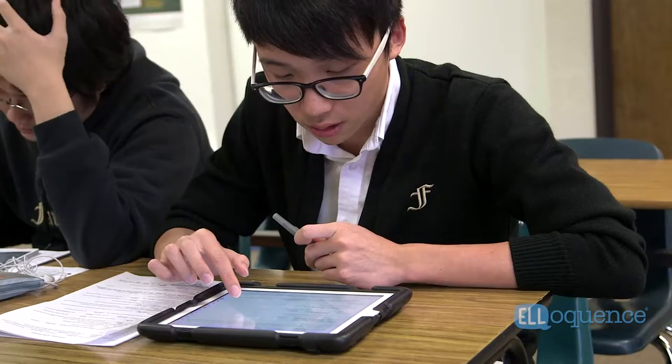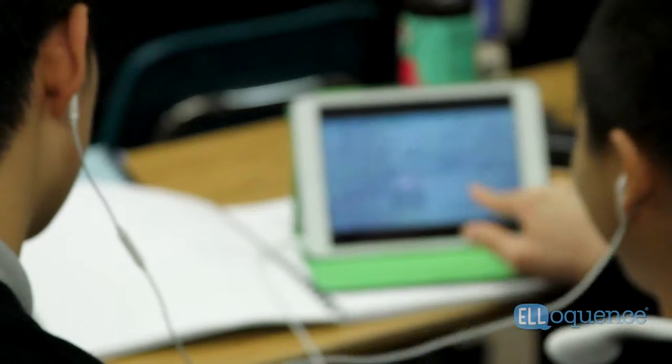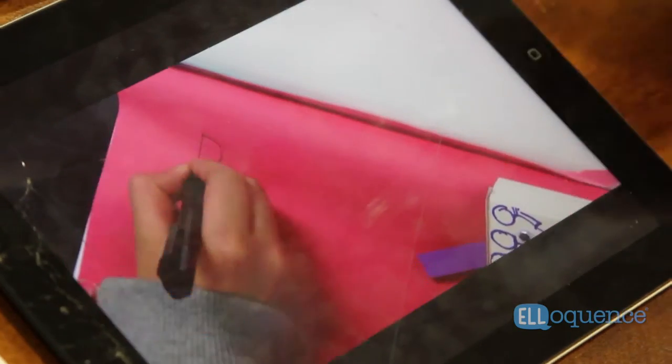The students definitely like the technological aspect of being able to interact with lots of different kinds of media, so it's not just a textbook. We make photo collages, we make wordles, we make iMovies, we do voice recordings and movie scripts — so it's very engaging and the students really like it.